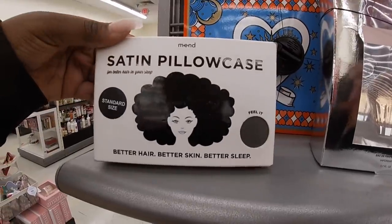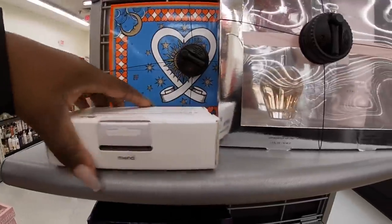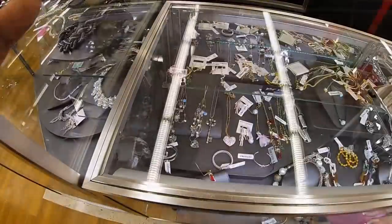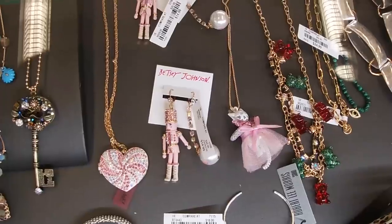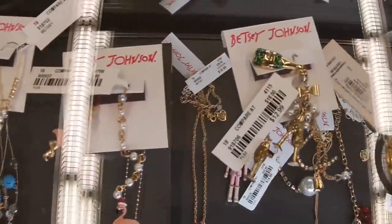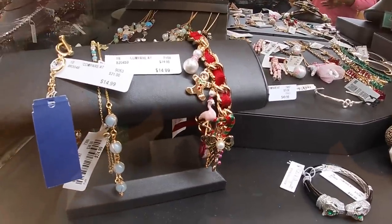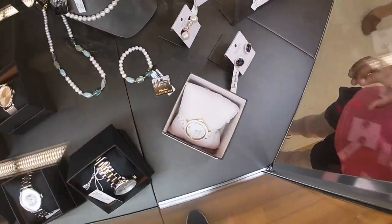Oh, this is cute — I need to get this. A satin pillowcase for eight dollars. Okay so now they have the Moonlight perfume by Ariana Grande — 21.99. They have the cute little Nutcracker by Betsy Johnson, that cute little lock, and look at these. And this cute little one right here. I didn't even realize they had the cute Kate Spade watch in there — that's really cute.